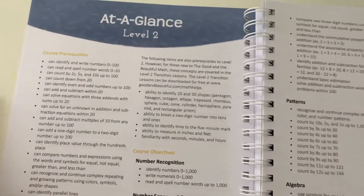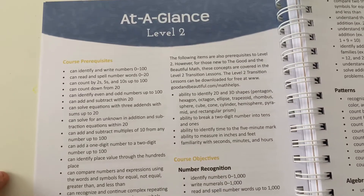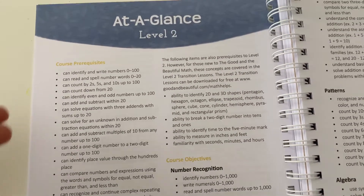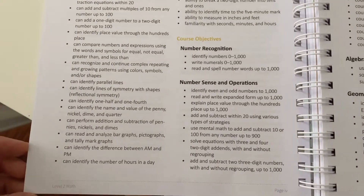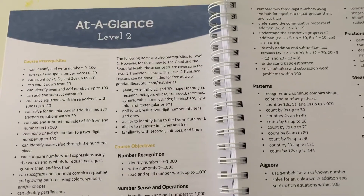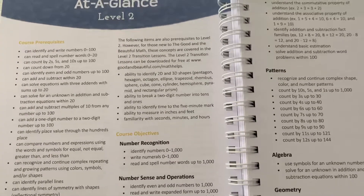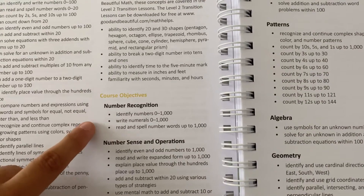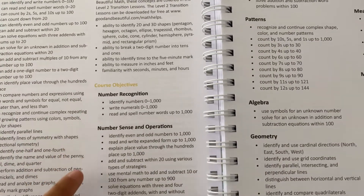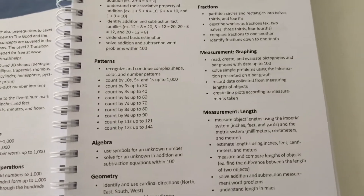As you can see here, these are the course prerequisites — this is really what your child should know before going into this course. This is for second grade. I also have a daughter in first grade and a daughter in kindergarten, so I'll pull out those books later on and show you the prerequisites for those levels as well. And then here, these are going to show you the course objectives — what your child's going to learn this year in second grade.